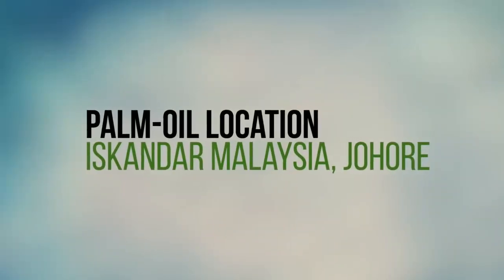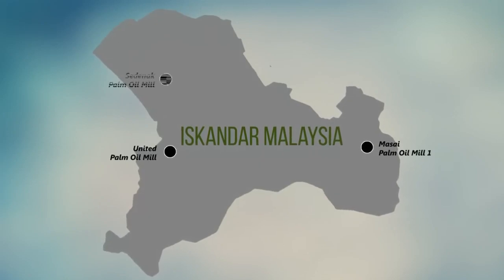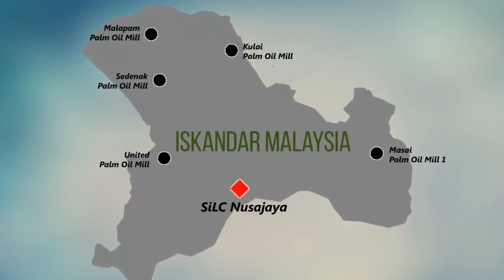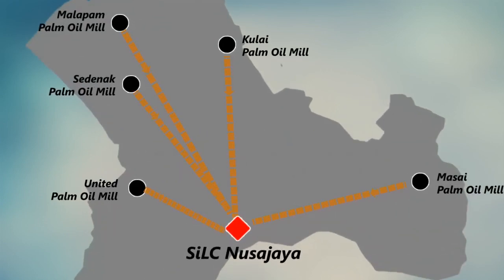Several challenges need to be overcome for the development of industrial symbiosis in Nusa Jaya to become a successful model. The first issue is related to logistic factors. There are four palm oil mills within 20 to 40 kilometers in Iskandar Malaysia. These mills are a potential supply of waste to the industrial park. However, this long distance requires large storage in the industrial park to ensure continuous supply of palm oil waste. It is recommended to site industrial symbiosis adjacent or close to the source of waste, such as palm oil mills, to minimize transportation costs and storage needs.